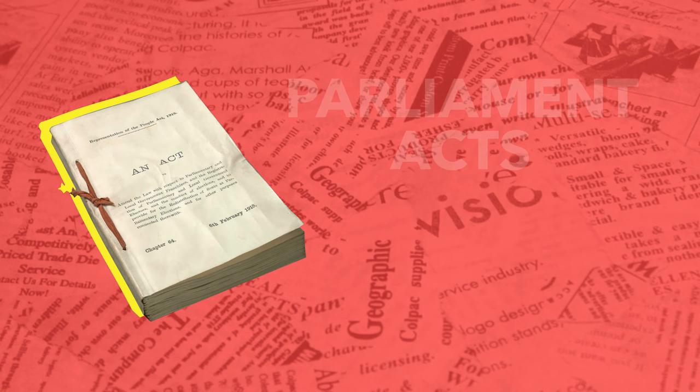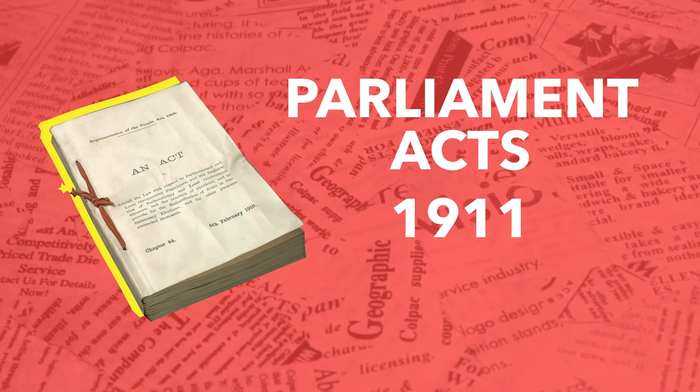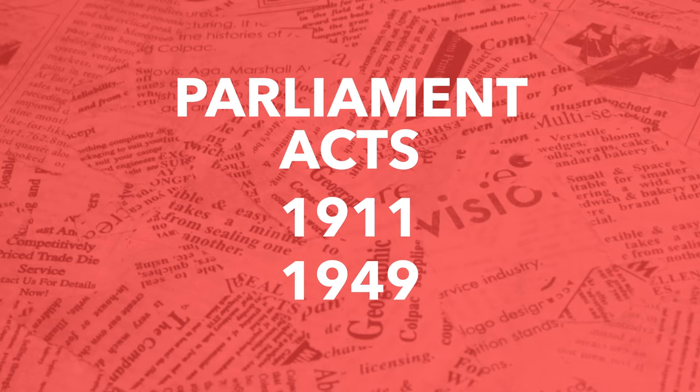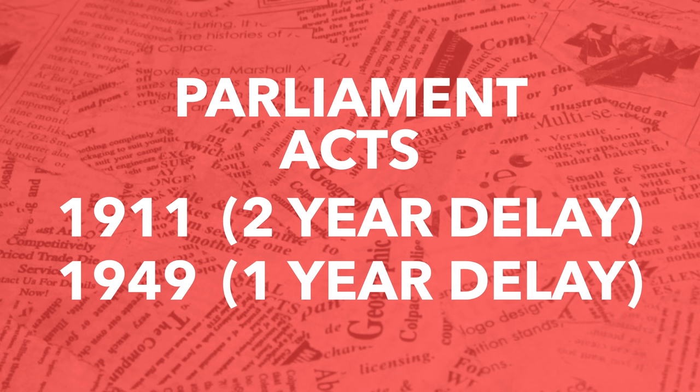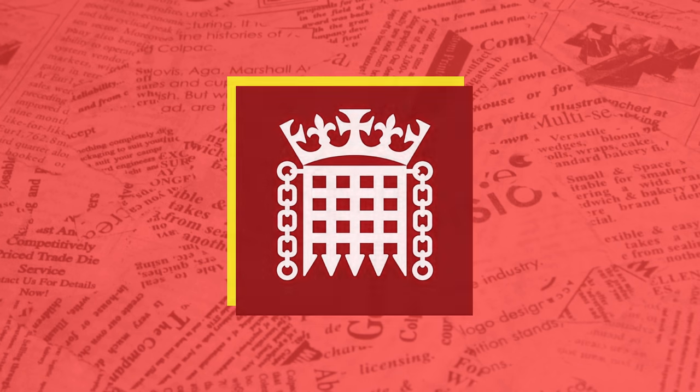This changed due to the passing of the Parliament Acts in 1911 and 1949. These acts removed the veto power from the House of Lords and instead allowed them to delay legislation for two years and then for one year respectively. These steps majorly reduced the power of the House of Lords.